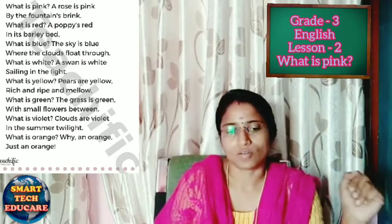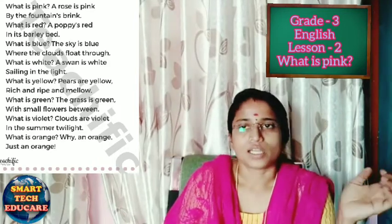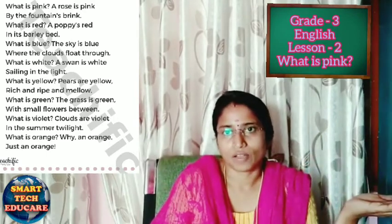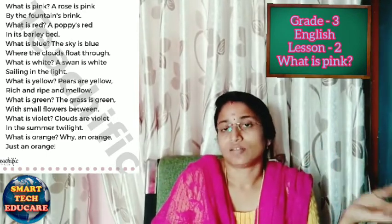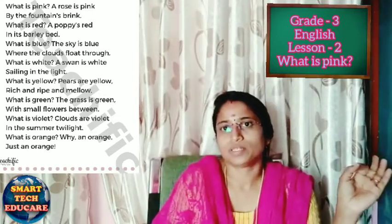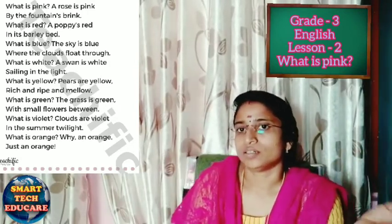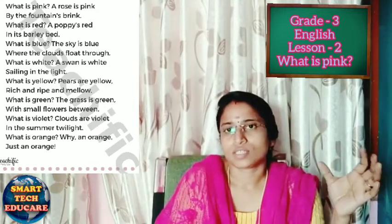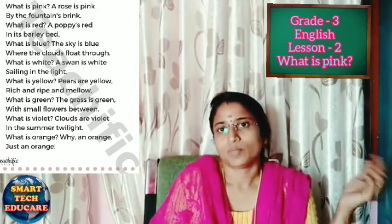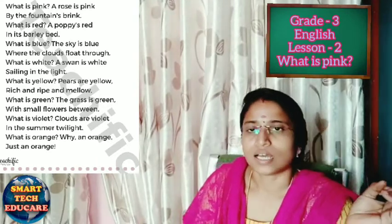What is red? A poppy is red in its barley bed. Poppy is also the name of a flower, and the color of the poppy is red. What is the color of the poppy? The poppy's color is red. Where is it? It is in the barley field. Mostly we see the poppy flower in the barley field.